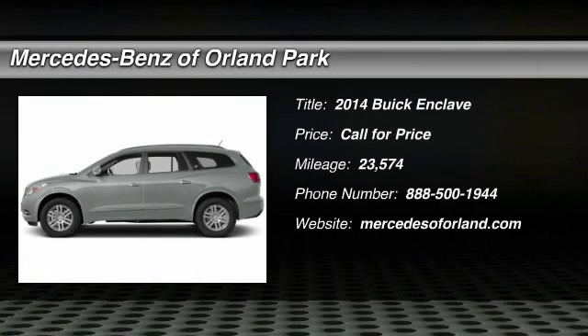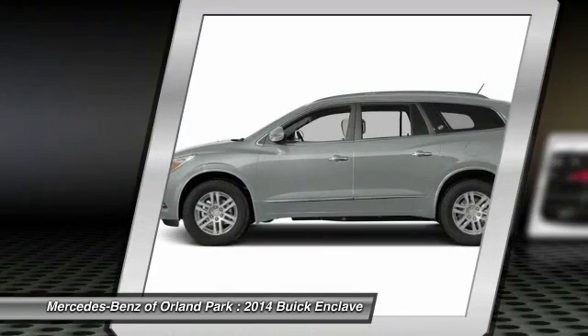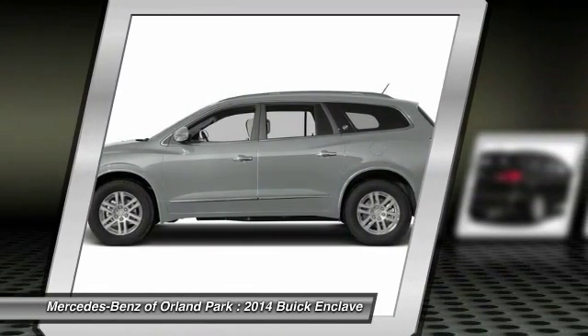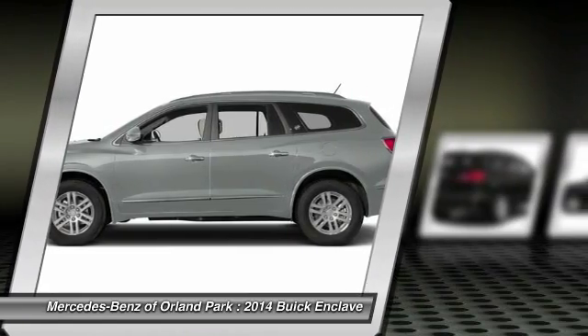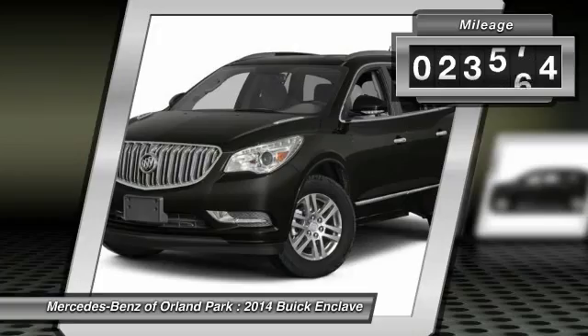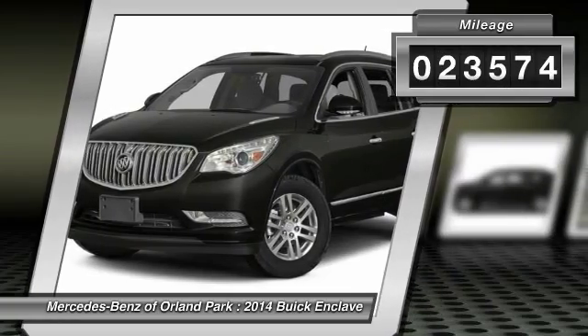The 2014 Buick Enclave offers three rows of seats standard with seating for up to eight passengers. Not only is it roomy and stylish, but Buick really did its homework on this vehicle — they did not cut any corners. This vehicle has less than 25,000 miles.